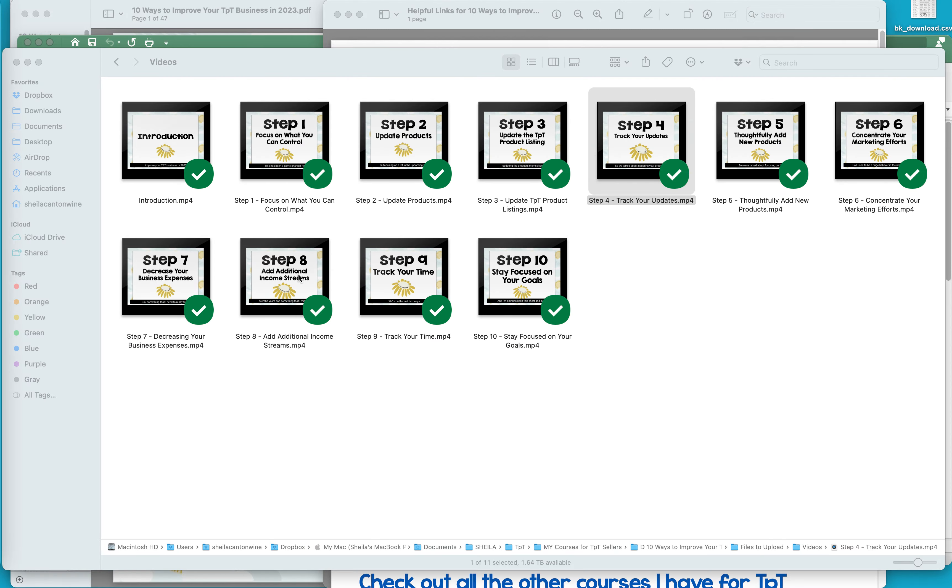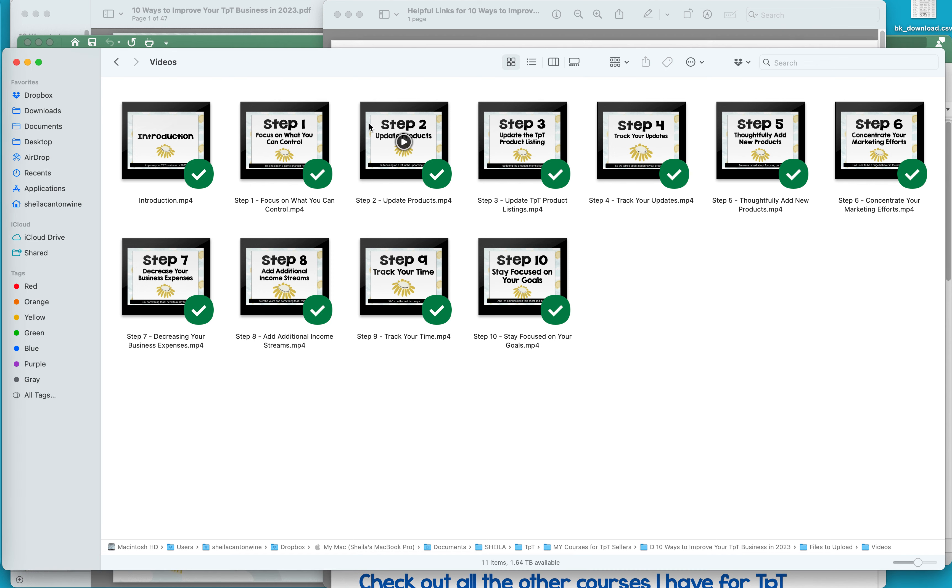There are 11 different videos, one for each of the steps, and I'll go through these with lots of examples and lots of details so you'll have a really good plan going forward to improve your business. These are the steps I'm going to take personally in my own business. I've seen a decrease in my sales for the first time ever — I started my TPT store in 2013 and had steady growth, with tremendous growth during the pandemic because I have a lot of digital resources. I even talk about what I think contributed to that decline in step one, and what changes will move the needle on your business.